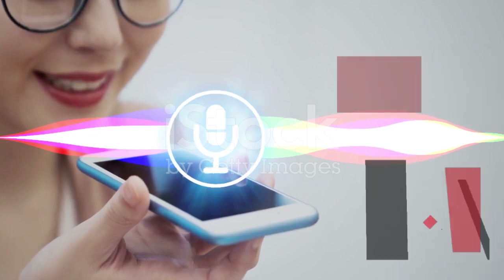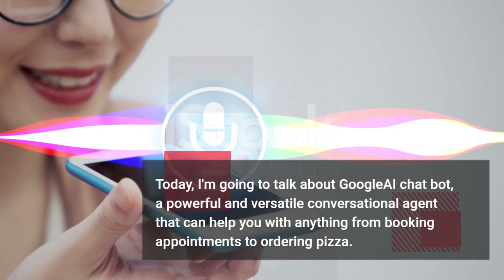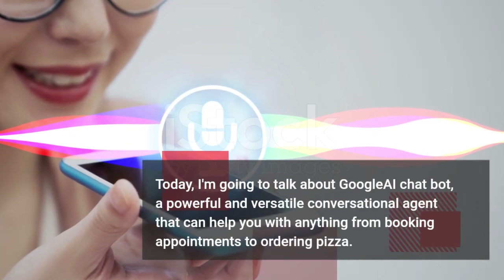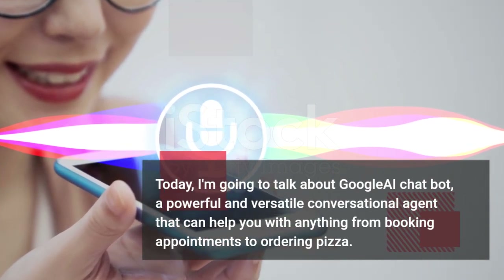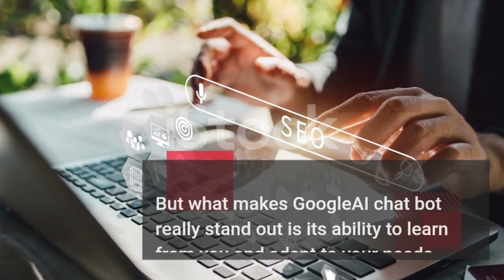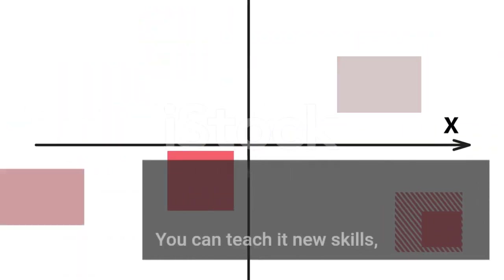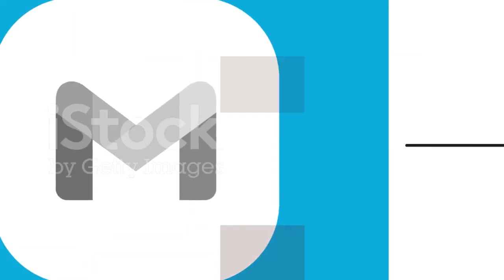Today, I'm going to talk about Google AI Chatbot, a powerful and versatile conversational agent that can help you with anything from booking appointments to ordering pizza. But what makes Google AI Chatbot really stand out is its ability to learn from you and adapt to your needs. You can teach it new skills, customize its personality, and even give it a name.